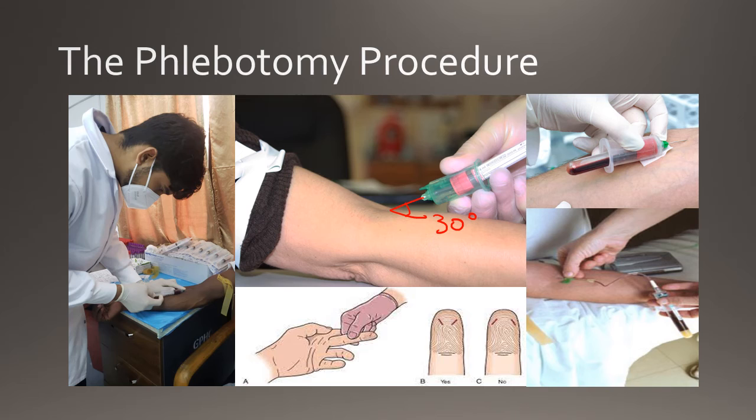While the patient is applying pressure to the site, label the tubes with the patient's full name, date of birth, time of collection, and age. The test requested and the phlebotomist's initials are also required. Tubes must be labelled while the patient is still present. The phlebotomist should not label tubes after the patient has left. After labelling the tubes, check to see if the bleeding has stopped, apply a bandage, and see the patient out. Dispose of the contaminated materials, remove the gloves, and follow hand hygiene procedures.